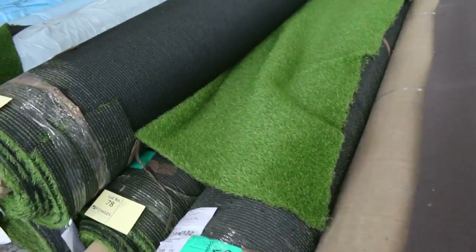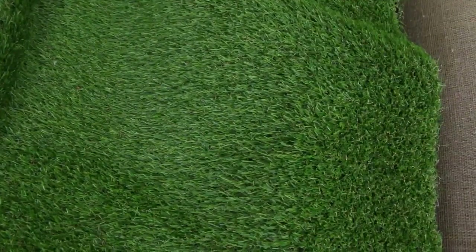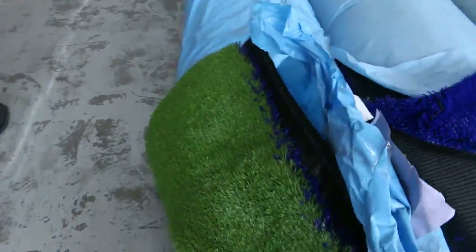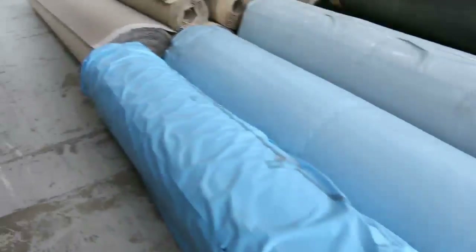Into some beautiful looking artificial turf now — a couple of different varieties there. This stuff can go for between probably $5 and $15 a square metre, but out in the field you're up to around $70 a square metre. So some huge savings to be made on the artificial turf.